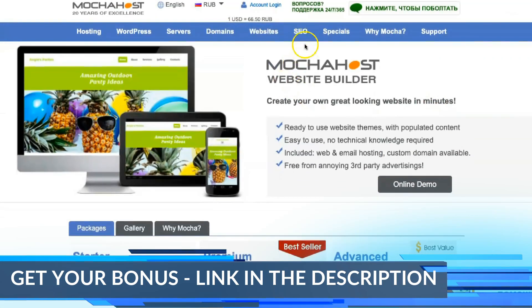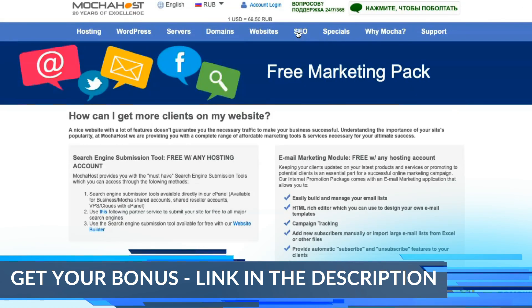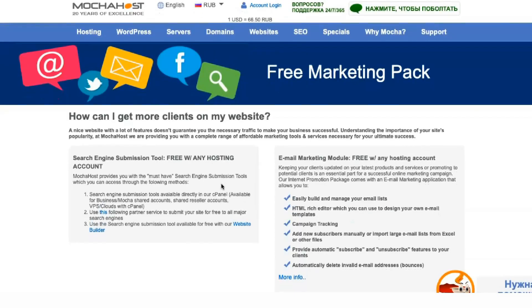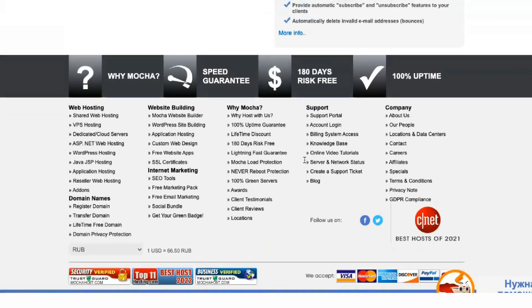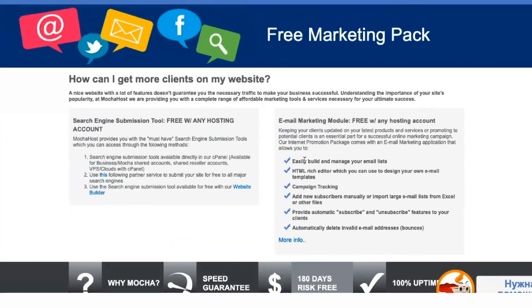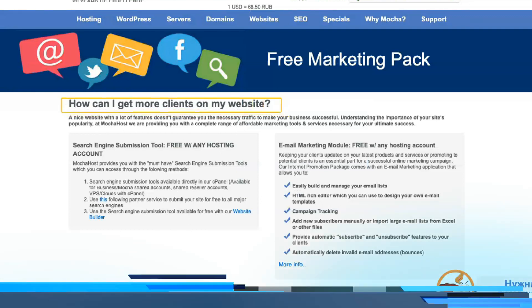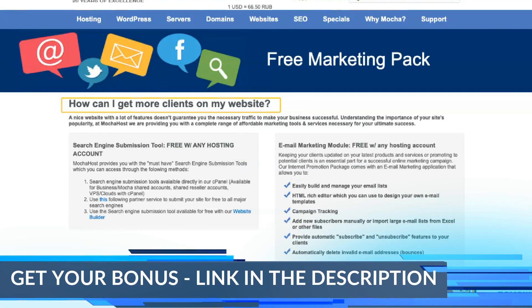Mocha Host has one huge advantage: lifetime discounts. If you prepay for 3 years, your plan gets a deal that stays the same even after renewal. You can get up to 60% off, which is a huge money saver in the long run. And it's not just for shared hosting users — you can even get a 30% lifetime discount on a VPS or dedicated server.